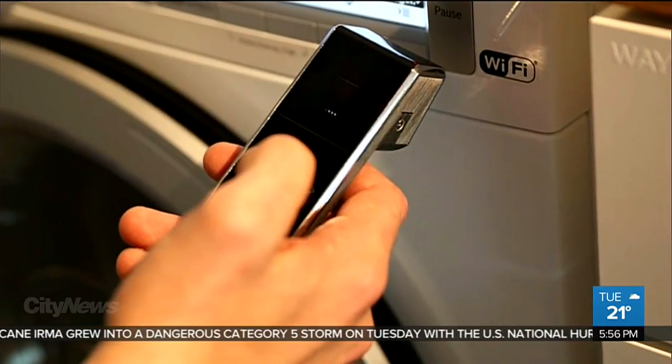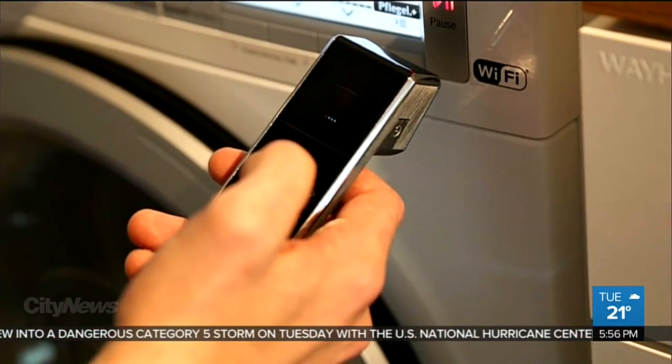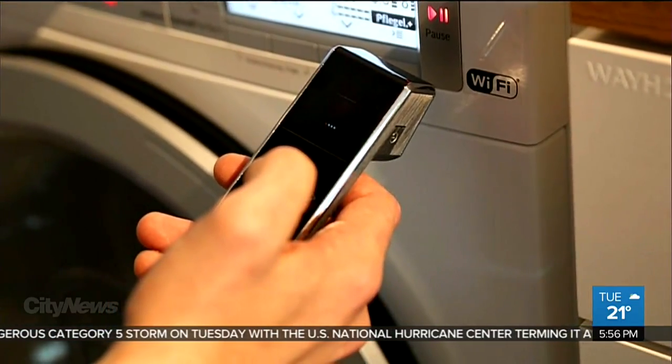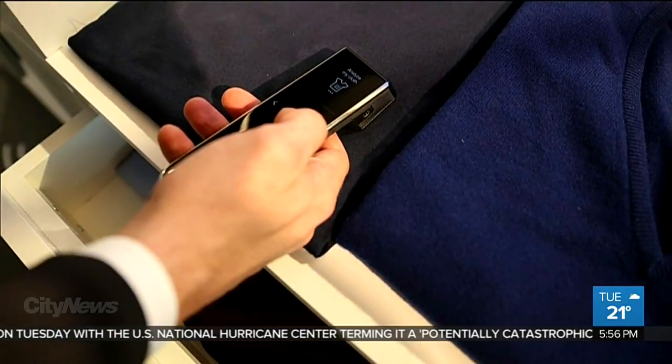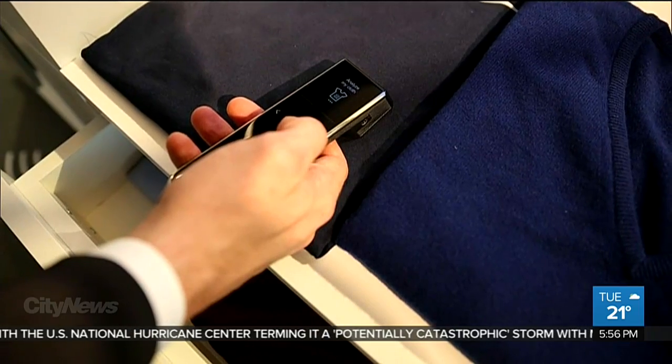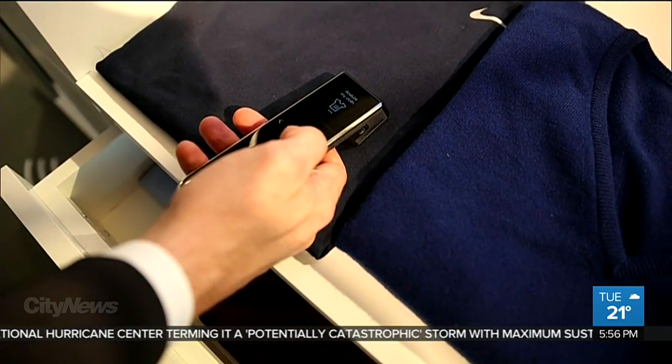Then you sync the scanner with your smart washer, and the scanner tells the machine exactly how to get the stain out. Unfortunately, this is just a concept for now, with no word on when this will be available for sale.